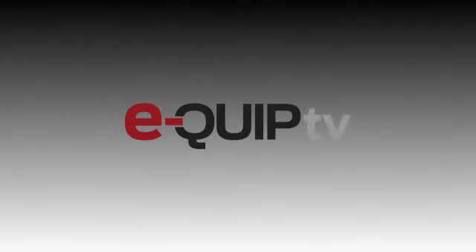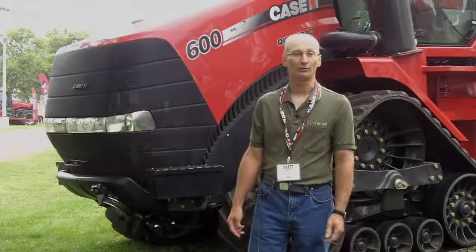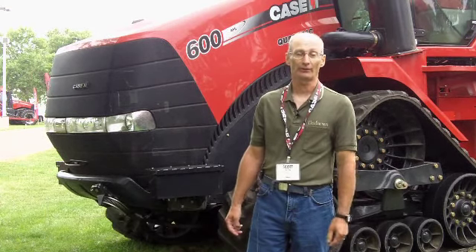Hi, I'm Scott Garvey, Machinery Editor at Grain News Magazine. Today I'm in rainy Racine, Wisconsin, home of Case IH, and in fact home of the original J.I. Case Corporation. I'm here to see what Case IH has new for its 2013 model year lineup, and it's introducing quite a few new products.